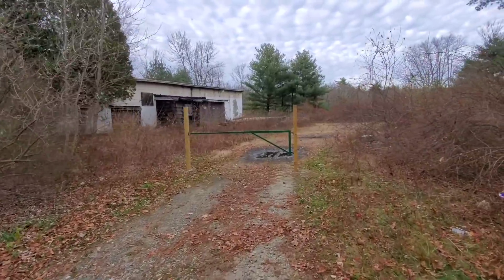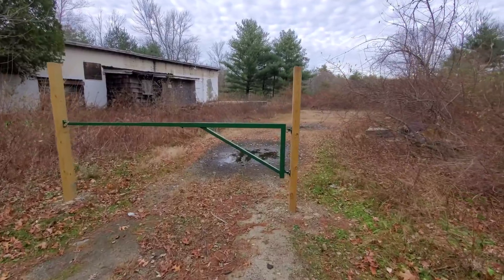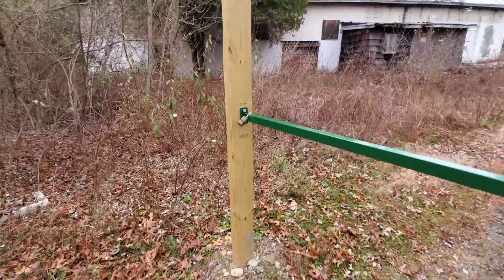We're just going to walk up to the gate for now. They just put this new gate up here to stop people from dumping, but there's enough room you could drive around it. Brand new gate was just put up and has a padlock.